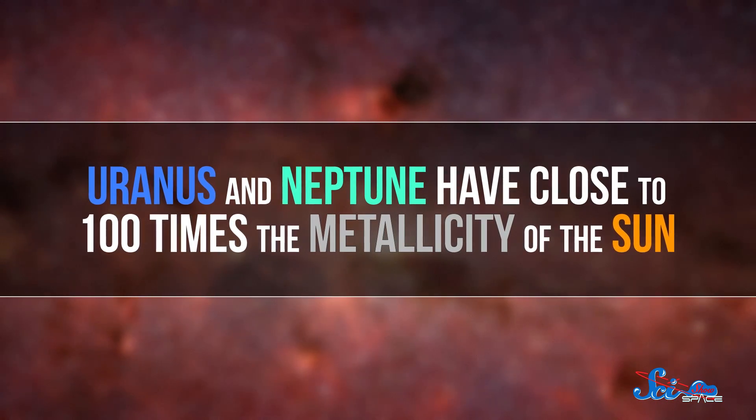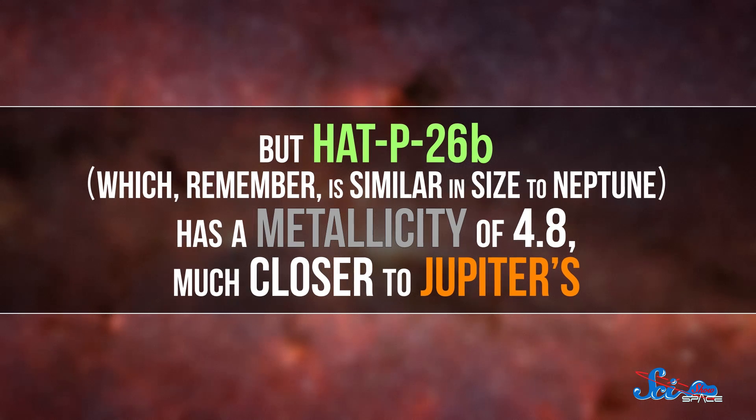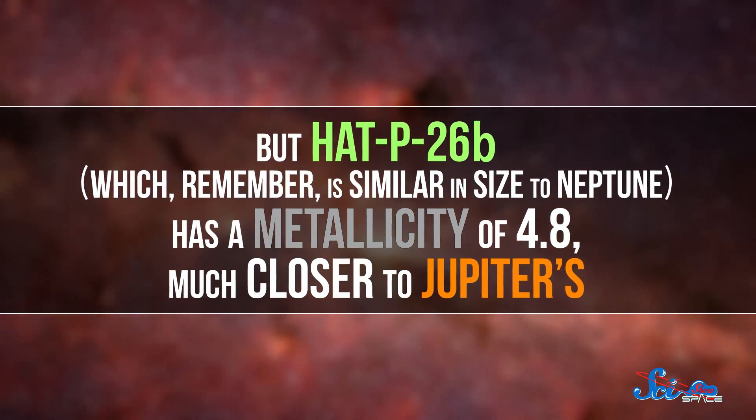They were also able to calculate the planet's metallicity. Astronomers call any element that isn't hydrogen or helium a metal, so when they talk about metallicity, they're really just looking at how much heavier stuff there is. They usually measure it relative to the Sun. Uranus and Neptune have close to 100 times the metallicity of the Sun, but HATP-26b, which is similar in size to Neptune, has a metallicity of 4.8 — much closer to Jupiter. This suggests the planet probably formed closer to its star than Neptune did to the Sun, where there isn't as much of those heavier elements. And after it formed, the planet probably migrated to where it is today.